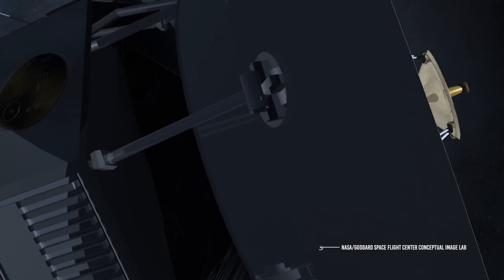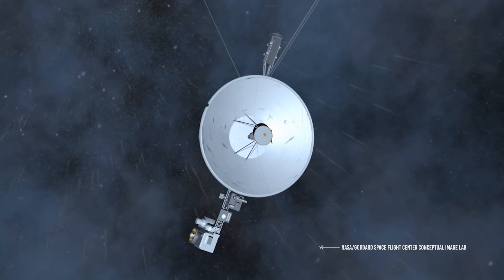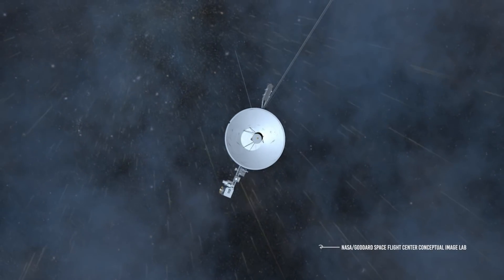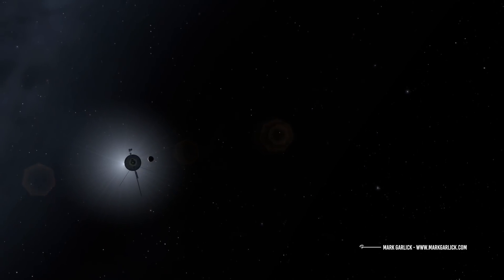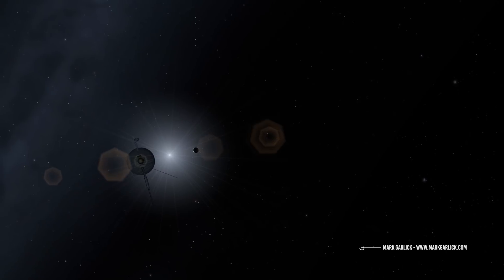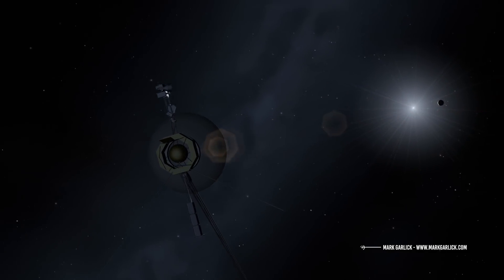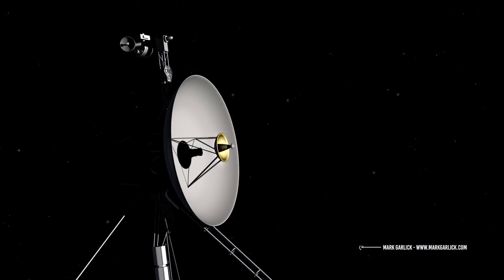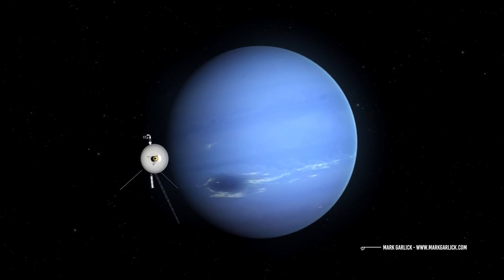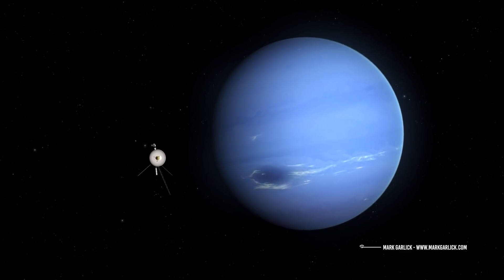The Interstellar Probe spacecraft will probably resemble the Voyagers or the New Horizons probe in appearance and in some technologies onboard, due to the very large distance from the Sun at which it will find itself. The energy necessary to operate the onboard equipment won't come from solar panels, but from thermoelectric isotope generators similar to those of the Voyager or New Horizons. Furthermore, like its ancestors, it will mount a large high-gain antenna for communications with Earth, and will almost certainly exploit the gravitational slingshot effect of the planets to receive the thrust necessary to accelerate into interstellar space.